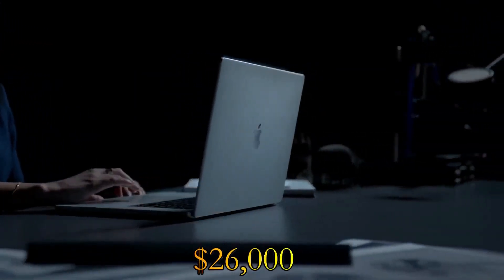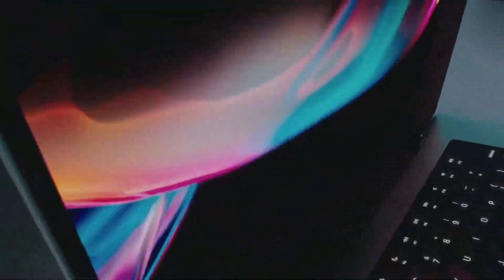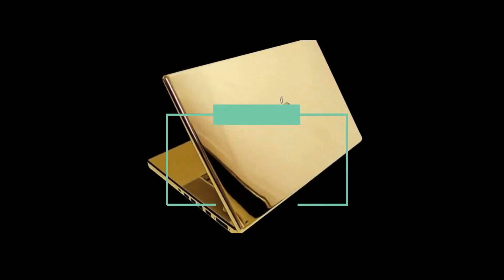Today, your $26,000 will get you a MacBook Pro, 16GB of RAM, a 512GB SSD hard drive, and a 13-inch display.